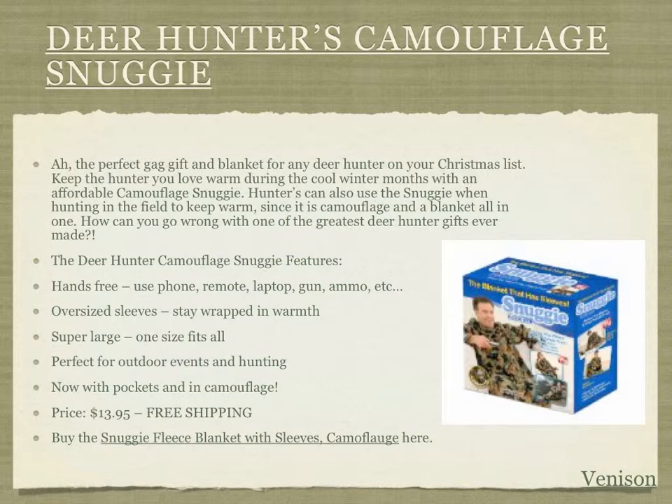What other great gift can you get a deer hunter who has everything but a camouflage snuggie? Hunters would love these because they add warmth in the field while allowing full mobility — you can hunt with your gun, load your ammo, and store things in its pockets, all wrapped in camouflage. It's perfectly fine for any outdoor event, whether hunting, a baseball game, or around the house. It's only $13.95 with free shipping if you click the link in or below this video.